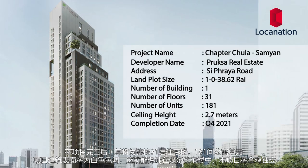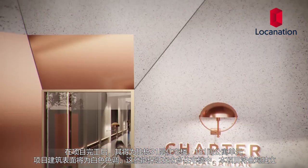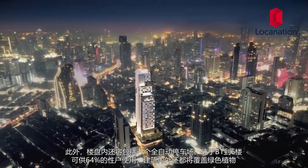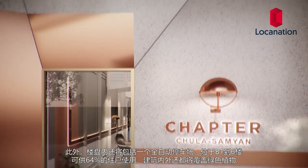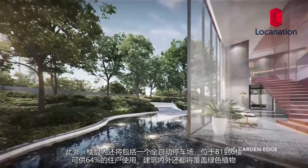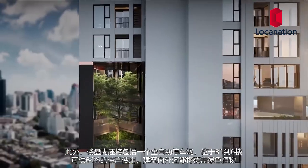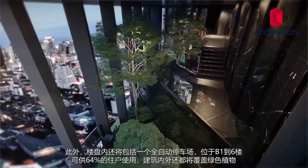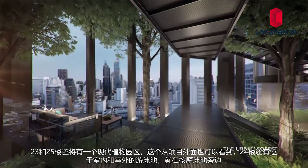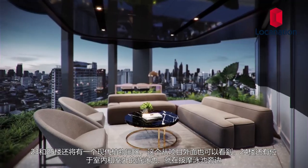When Chapter Jula Samyang is completed, it will comprise one 31-story residential building with 181 residential units in total. The condominium will have a modern white facade which guarantees to stand out from the rest. Floors B1 to L6 will be an automatic car park accommodating up to 64% of all units. There will be green space available both outside and inside the building. One noteworthy green space is the urban forest situated on the 23rd to 25th floor, visible from outside the building.